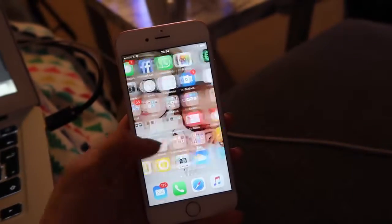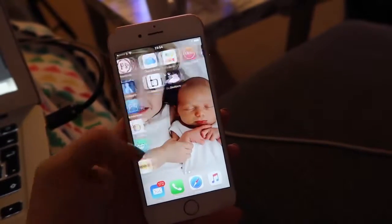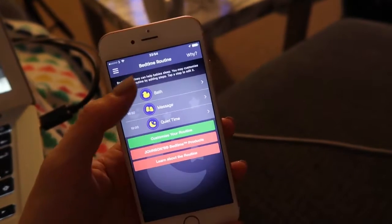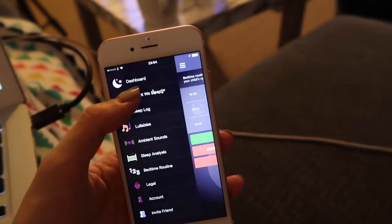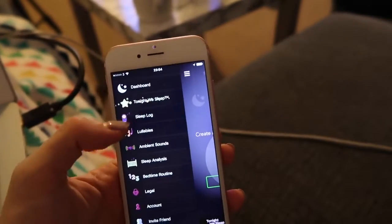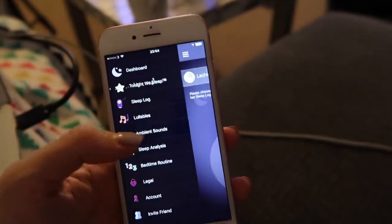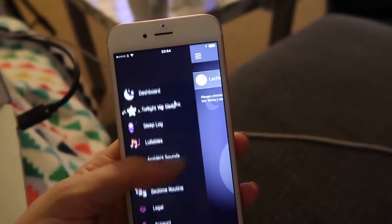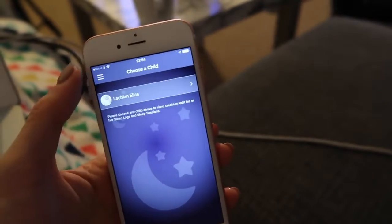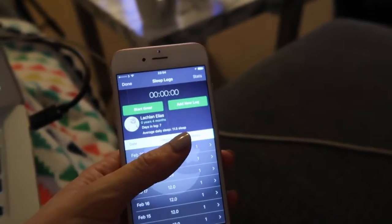There is also an app you can use which is pretty handy — you can log your children on there, and there's things like your bedtime routine and the actual challenge if you're doing the challenge. There's a sleep log, lullaby sounds, sleep analysis, all sorts — so it's really helpful for keeping on track and making sure you know what you're doing with your new routine.